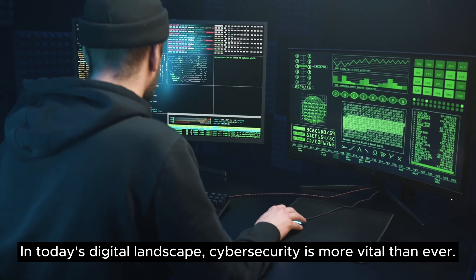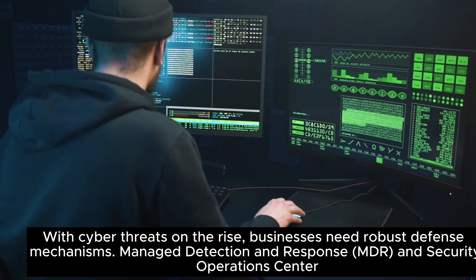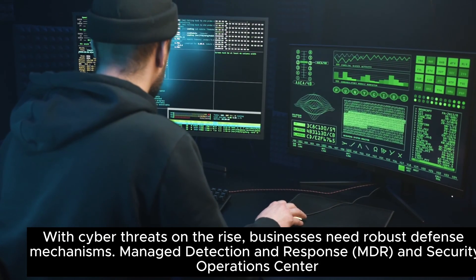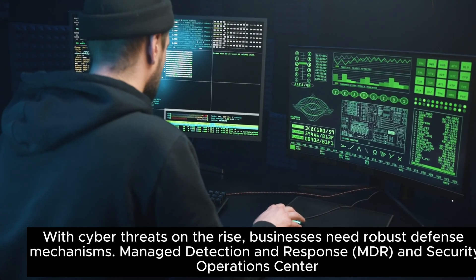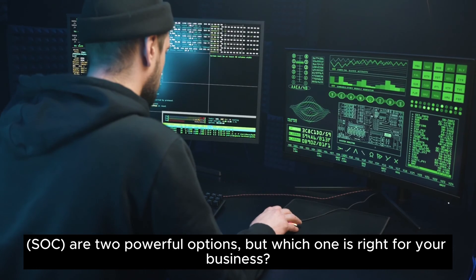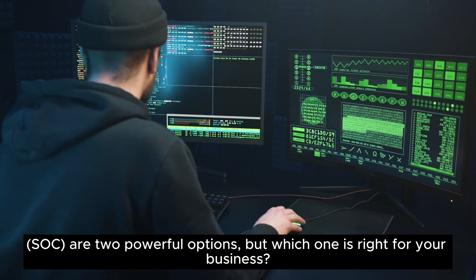In today's digital landscape, cybersecurity is more vital than ever. With cyber threats on the rise, businesses need robust defense mechanisms. Managed Detection and Response and Security Operations Center are two powerful options — but which one is right for your business?